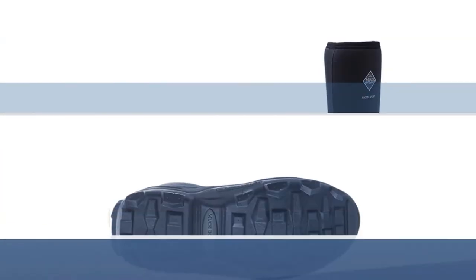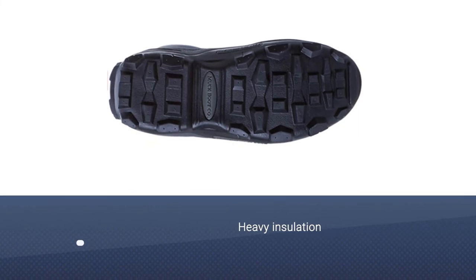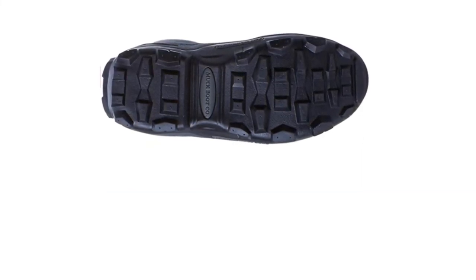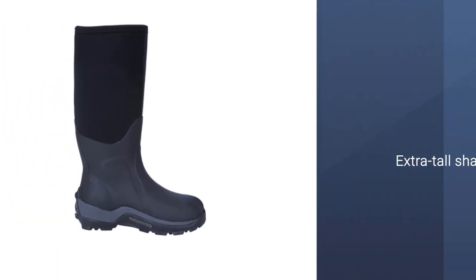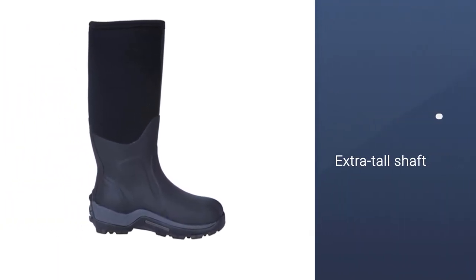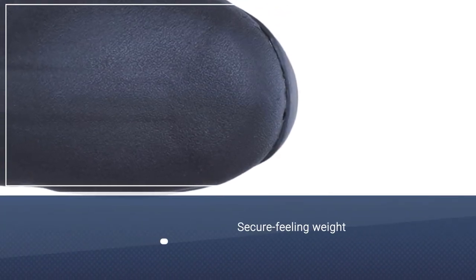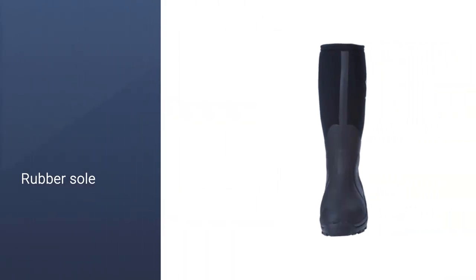Most people don't need the Arctic Sport Boots, and we don't recommend these boots casually. But if you spend time in truly rugged conditions — picture heavy rain, snow, and cold temps — this boot is the best. No matter how frightful the weather, we're sure your feet will be comfortable and warm in these dreamy boots.